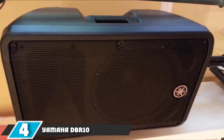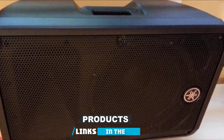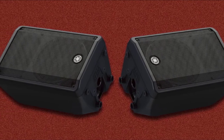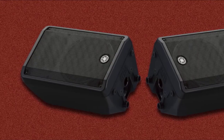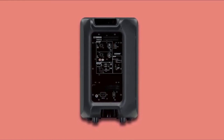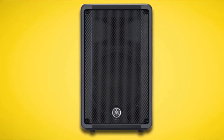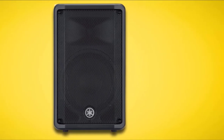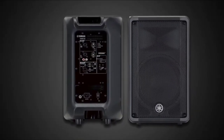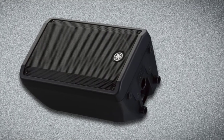At number 4, we have the Yamaha DBR10 700W Powered Speaker. The DBR series from Yamaha is intended to expand choices in the portable powered speaker industry, offering excellent sound quality, dependability, and portability. With a 10-inch woofer, the Yamaha DBR10 is a very loud speaker, making it ideal for small-to-medium-sized venues and one of the best-powered speakers for live sound. At an affordable price, it has rapidly become an industry go-to speaker for DJs and musicians. Although compact and light, it is solid and robust, made of super-strong plastic in a tried-and-true rectangular design.